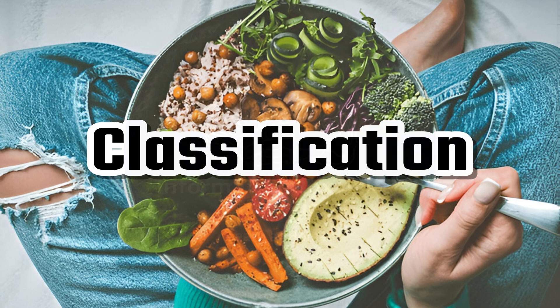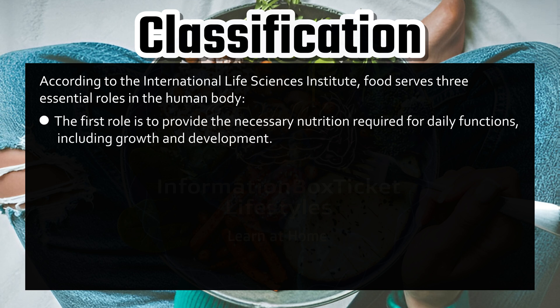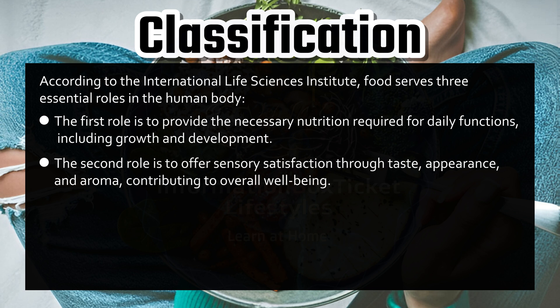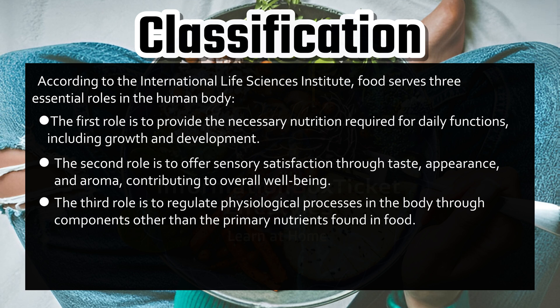Classification of functional foods. According to the International Life Sciences Institute, food serves three essential roles in the human body. First, to provide the necessary nutrition required for daily functions, including growth and development. Second, to offer sensory satisfaction through taste, appearance, and aroma, contributing to overall well-being. Third, to regulate physiological processes in the body through components other than the primary nutrients found in food.